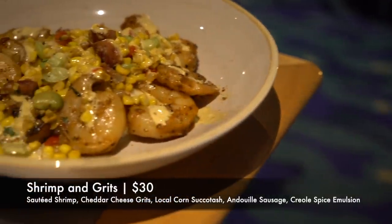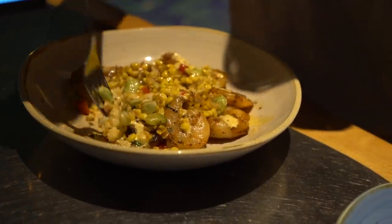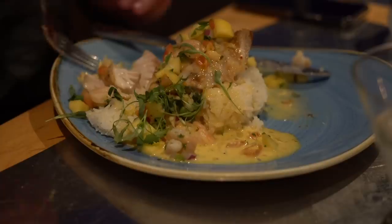This is the first meal this entire trip that Caleb has actually eaten all his protein right away — Caleb's a big fan of shrimp, who knew! For dinner I ordered the classic shrimp and grits: sautéed shrimp with cheddar cheese grits, local corn succotash, andouille sausage, and Creole spice emulsion. It definitely has that Cajun Creole flavor. The shrimp is cooked really nicely, it tastes fresh, and I really like the cheddar grits.